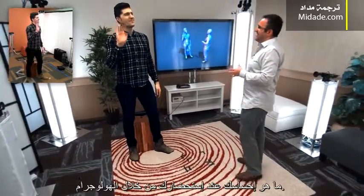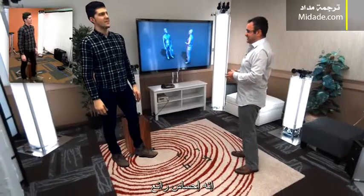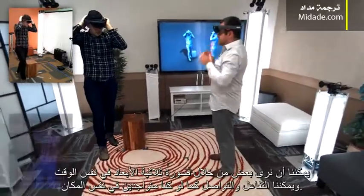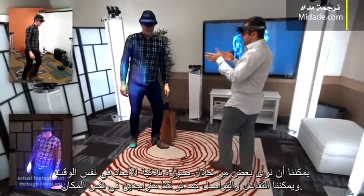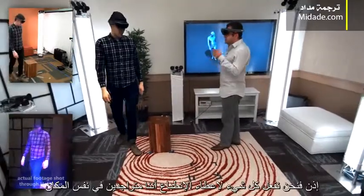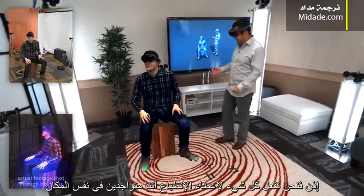Hey Sergio, how does it feel like to be holoported? It feels great to be holoported. So if Sergio is to wear his HoloLens device, and I'm going to wear mine, we can see each other in full 3D in real time. We can interact and communicate as if we're co-present. Sergio, can you walk around my space? Can you walk behind this chair? So we're doing everything to give the impression that Sergio and I are present in the same space.